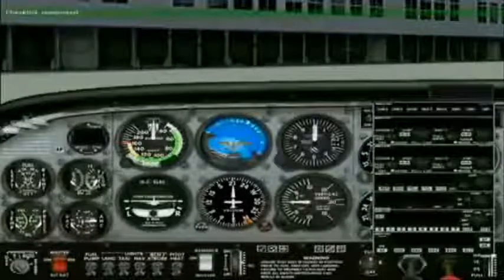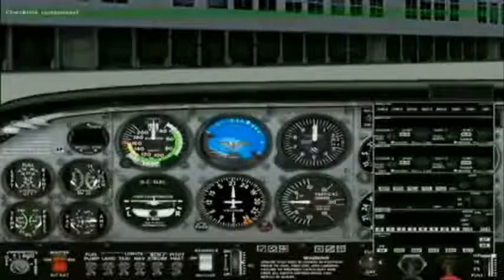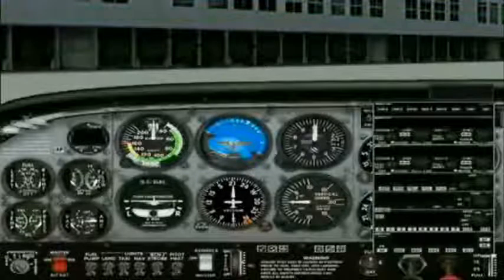Captain, the pre-flight checklist has been completed. After you have completed your walk-around and you want me to run down the before start-up checklist, say: resume checklists.